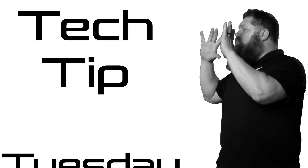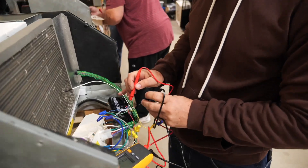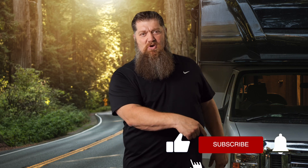Welcome to another 2-Minute Tech Tip Tuesday, brought to you by the National RV Training Academy — the largest hands-on RV Training Academy in America. Before we get to the video, go ahead and hit the subscribe button so you don't miss anything. Now back to our Tech Tip Tuesday.